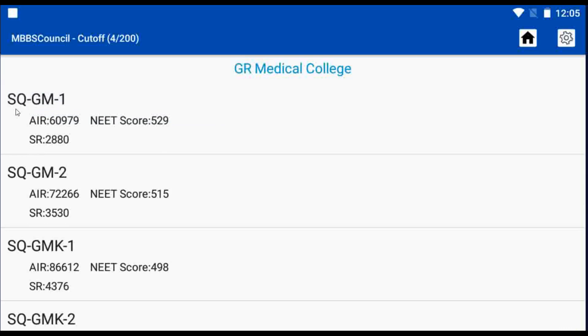Here, SQ stands for State Quota, GM stands for General Category, and the number 2 denotes Round 2.